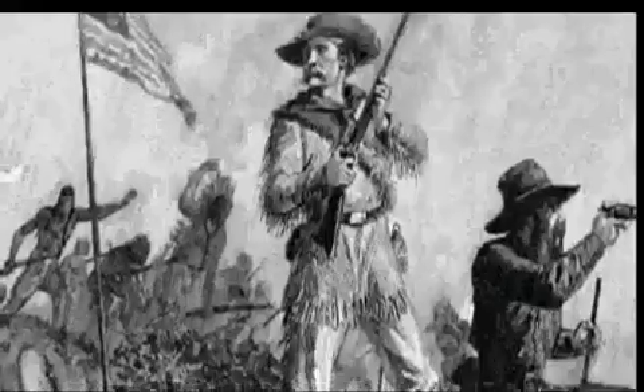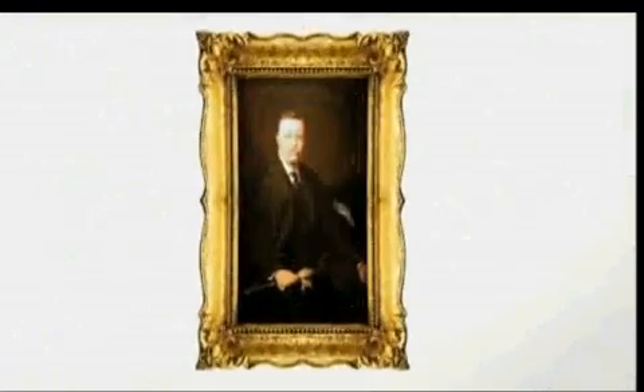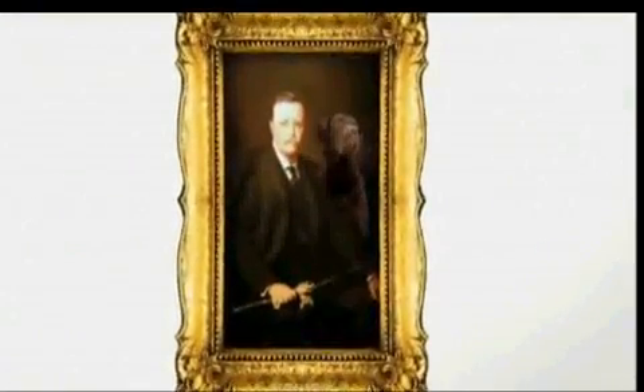General George Custer took his rough and tumble Chesapeake Bay Retrievers into battle with him. And legend holds that President Theodore Roosevelt's Chesapeake Bay Retriever, Sailor Boy, was a descendant of Custer's dogs.